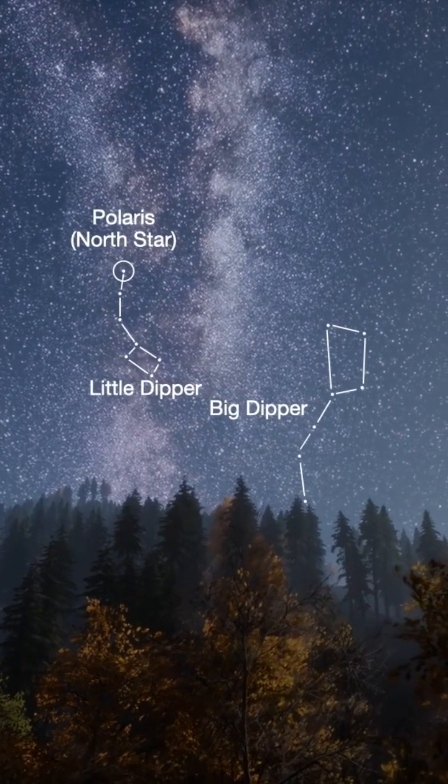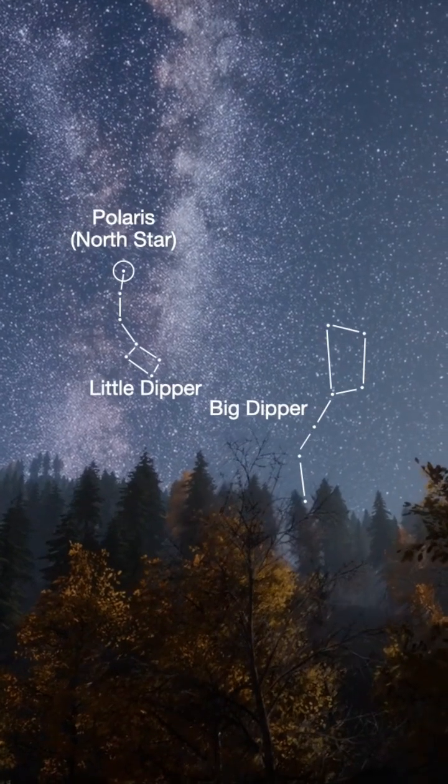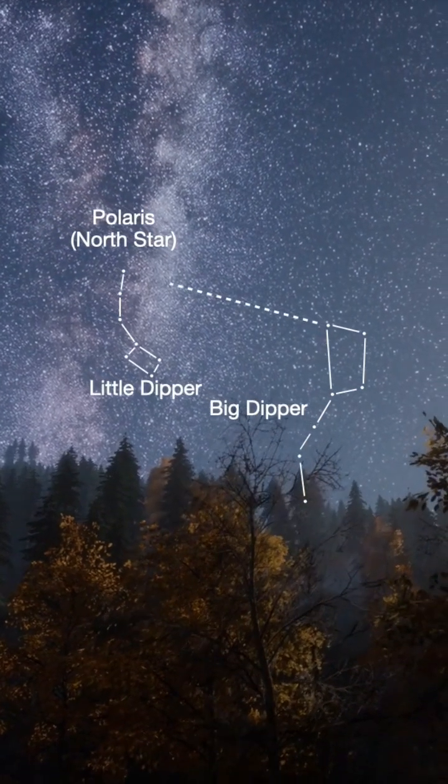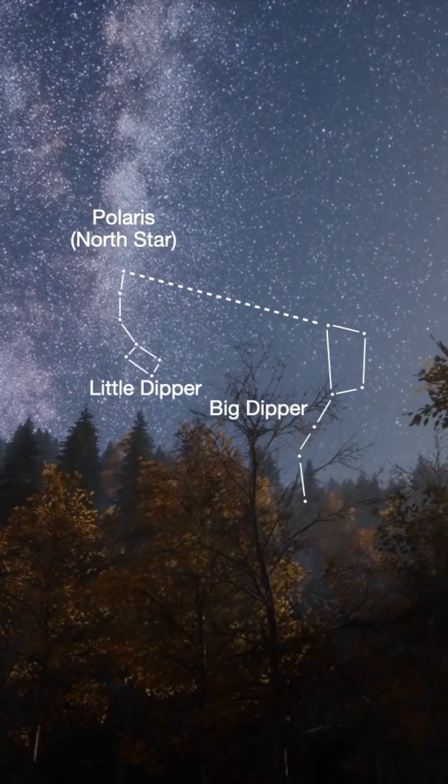Finding the Big Dipper is pretty easy. It is in the northern sky and looks like a spoon. Once you find it, drawing an imaginary line between the two stars at the end of the Big Dipper will help you find Polaris,